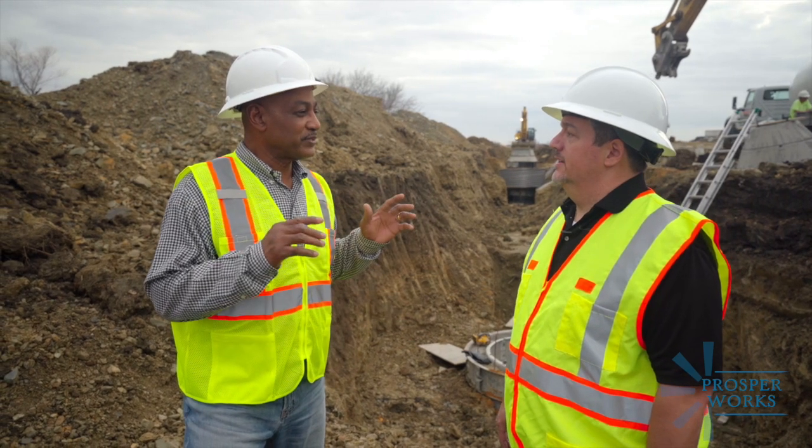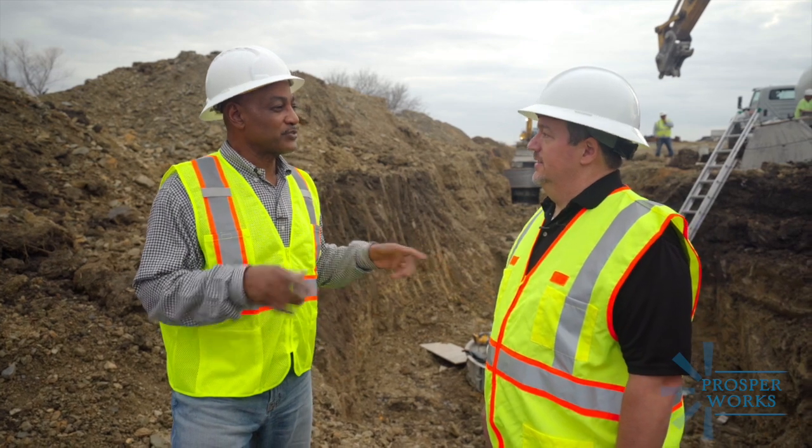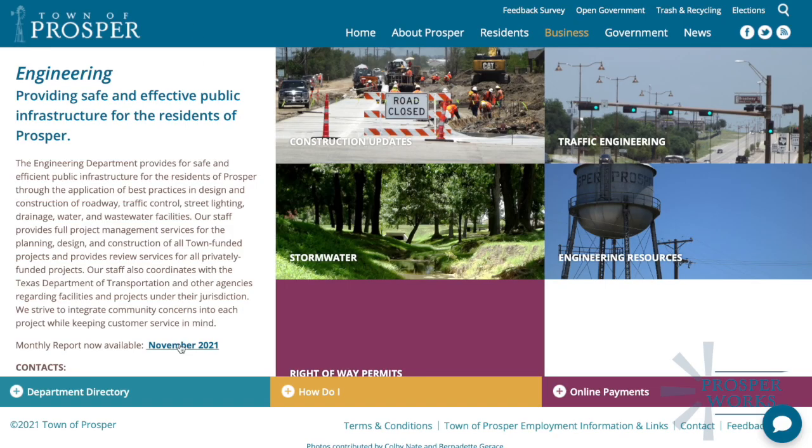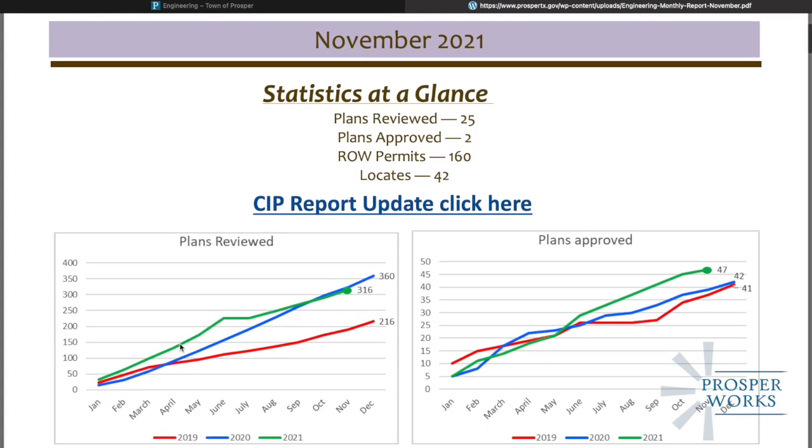Is there a place that residents can follow not only the infrastructure activity, but also all the non-residential and residential activities? Yes. Every month the engineering department puts out a report on our website showing all the existing residential and non-residential developments.